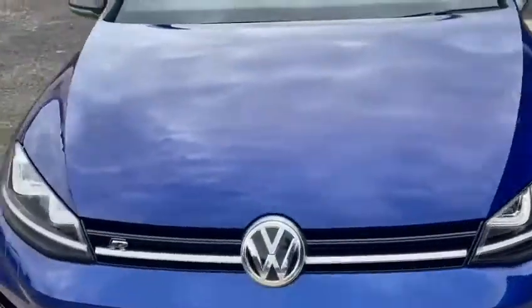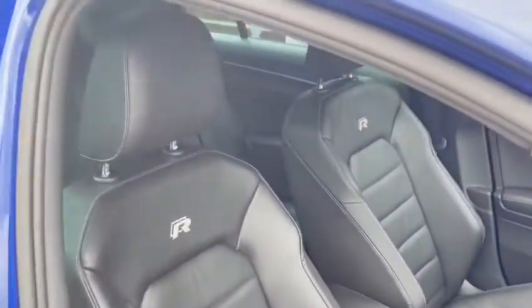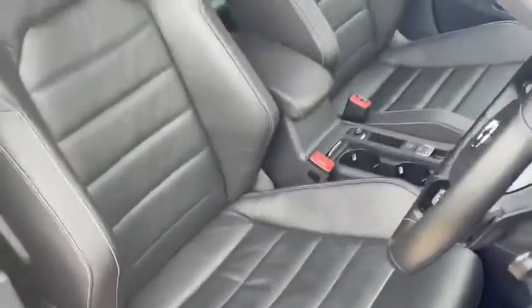The interior of the vehicle has been specified with the all-important Vienna leather seats, with very little in the way of wear.